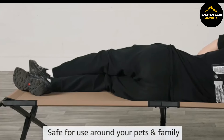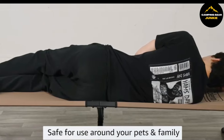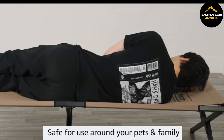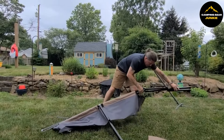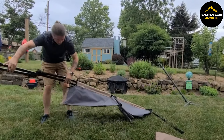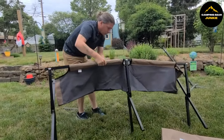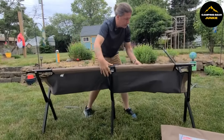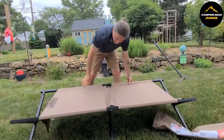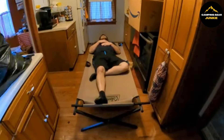Measuring roughly 6 feet in length, almost 3 feet wide, and sitting over a foot off the ground, it gives you ample space to stretch out and relax. Despite its generous size, the cot is designed to be portable — it folds down to fit easily in most car trunks, making it convenient to bring along on your outdoor adventures. The cot's extra-wide design offers more room for sleeping, and you can lounge comfortably next to the pool or sleep elevated above the cold ground.